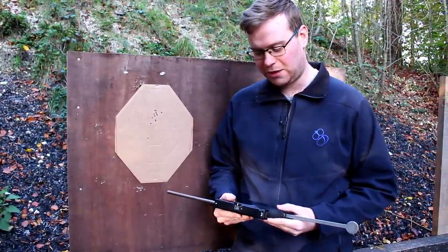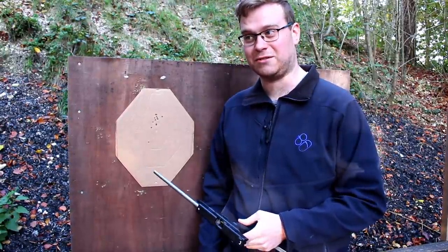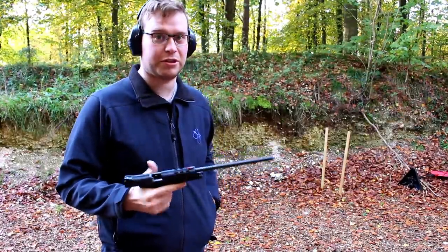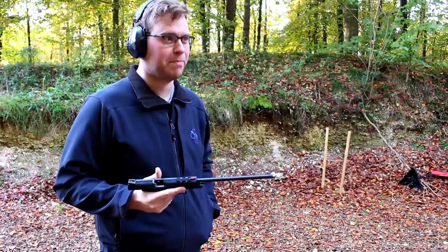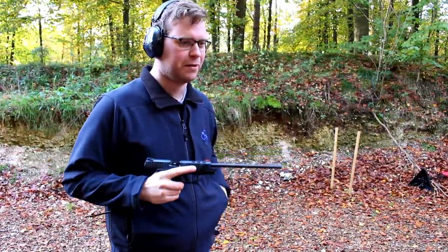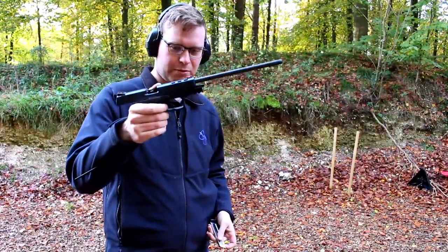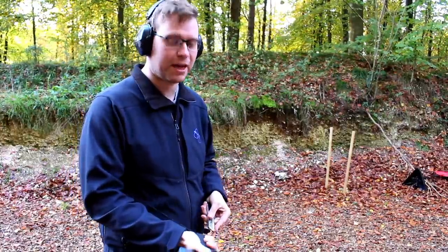If you know what you're getting into with a Glock, it's a duty pistol at the end of the day — it's not really designed for competition. As previously mentioned, I currently shoot a PPQ. I just want to do a quick comparison seeing as they are both striker-fired pistols and work the same way. They've both got one of these funky little trigger safeties. Just put it on paper and see how it compares.